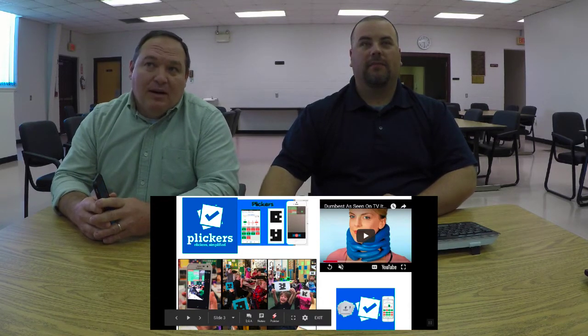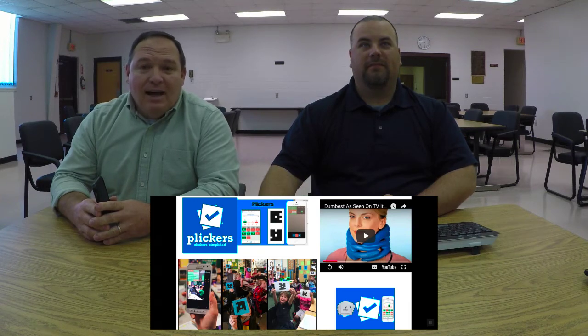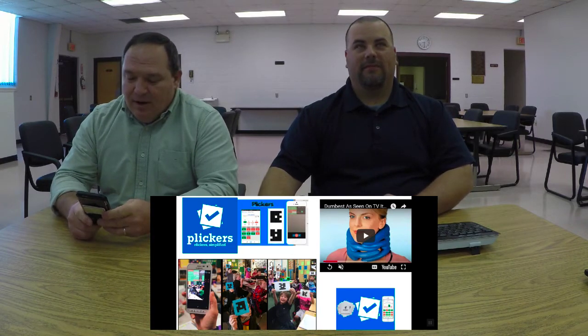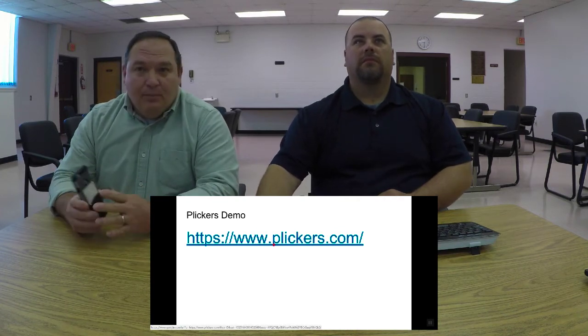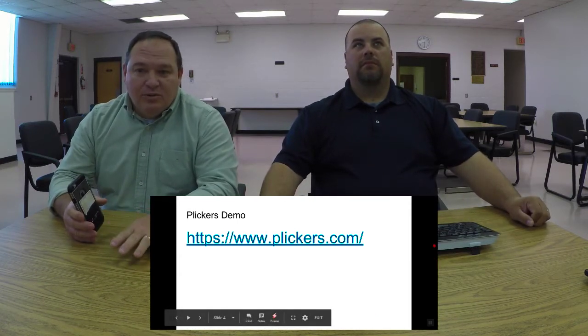Mr. Roberts likes to point out that Plickers isn't that much fun — that looking at these little ink blots isn't fun. But if you look at that little kid in the bottom right of the picture, that kid is having the time of his life. And importantly, you don't have to have a projector or smart panel TV to get content to students. You can verbally ask questions and scan to get their answers.